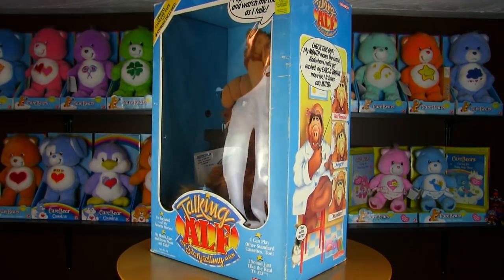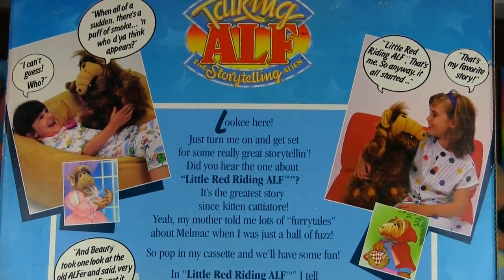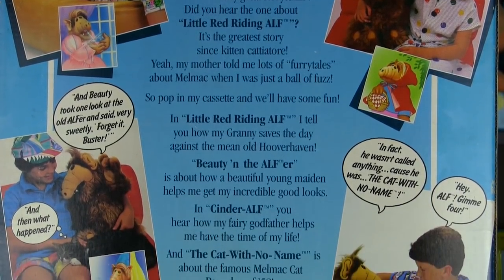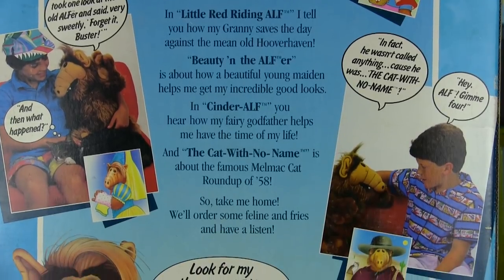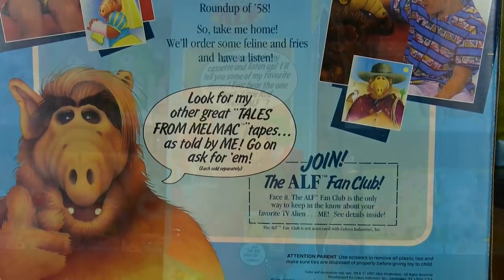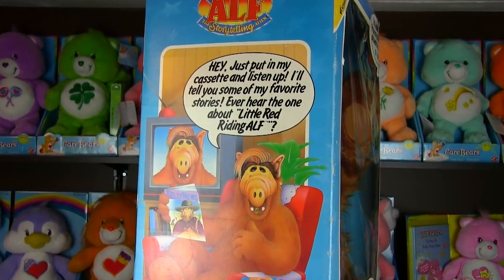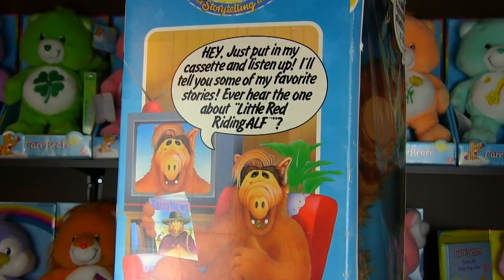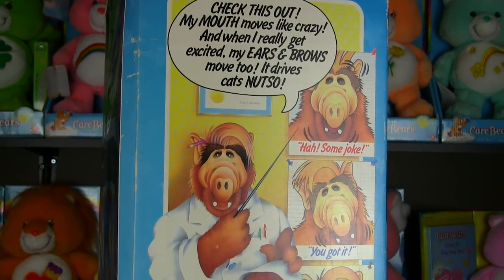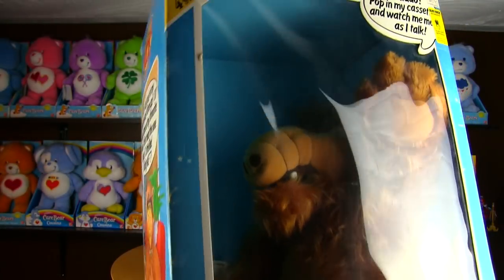This storytelling ALF was like the same car but fully loaded with all the features — he didn't just talk, his mouth, eyebrows, and ears moved. This was revolutionary stuff for 1987. There were a lot of Muppets who didn't have that many animatronics in their head. I got this one for a price that was out of this world — just a case of right place and right time at a local convention near closing time, when the seller didn't want to haul it back home.